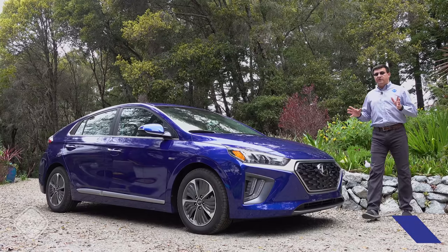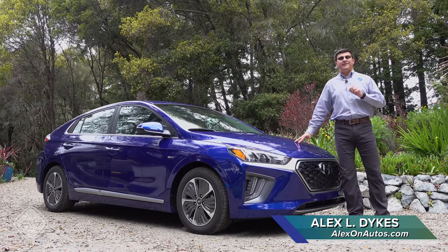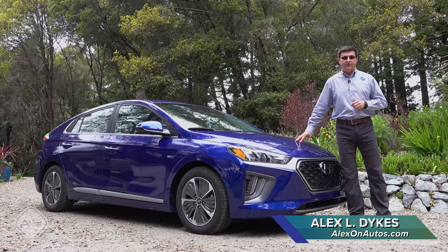Today we're out here taking a look at one of the most fuel-efficient vehicles you can buy in North America today, the recently refreshed 2020 Hyundai Ioniq plug-in hybrid.